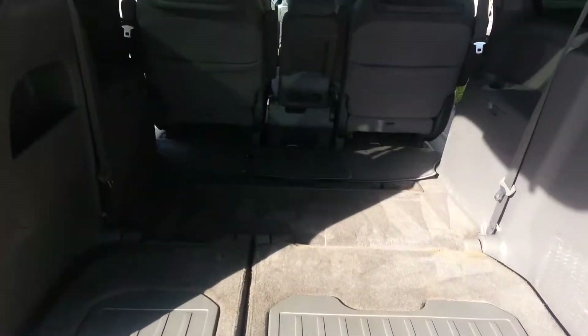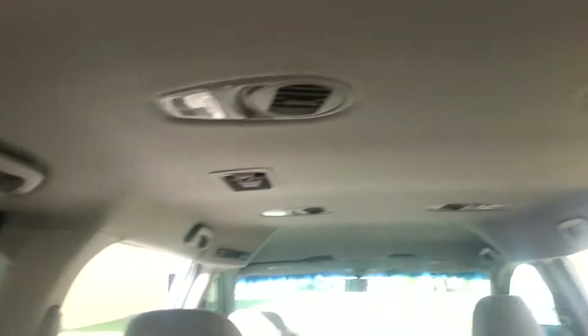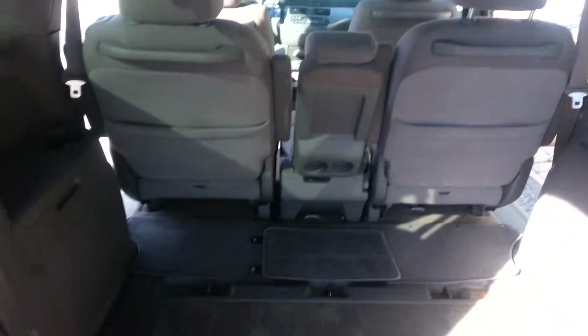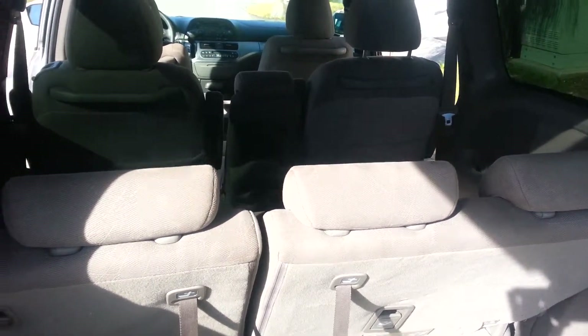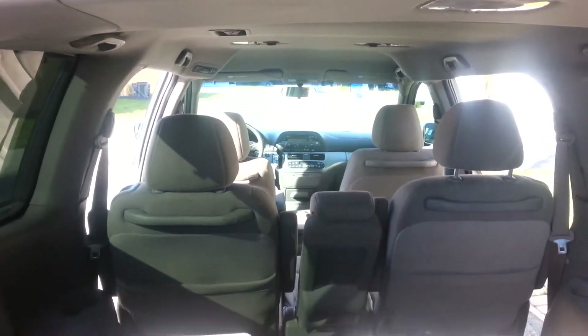Very nice climate control in the back, with vents throughout for all three rows — very convenient. The seats pull right up when you don't need the storage space. Third row seating makes this great for long family trips.